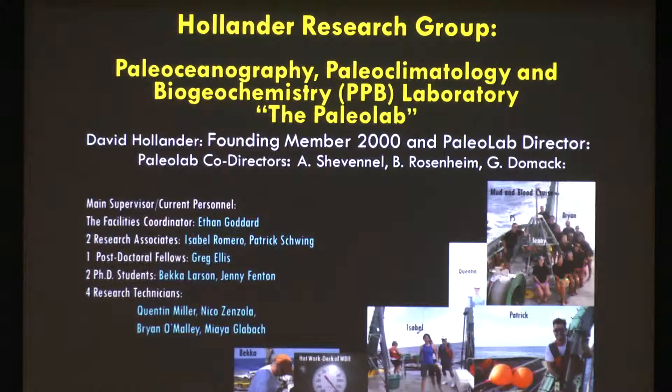We have two doctoral students, Becca Larson and Jenny Fenton, and four research technicians — and the technicians are not just doing technical work. A lot of them are presenting abstracts at conferences. Maya just won an award through GOMRI, the Gulf of Mexico Research Initiative, to present her work, so we're all very proud.